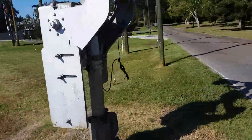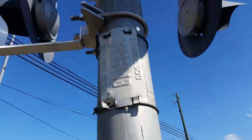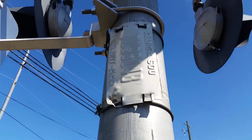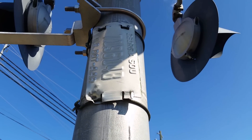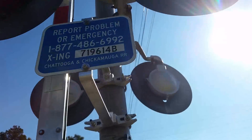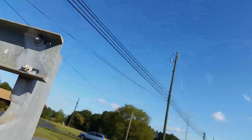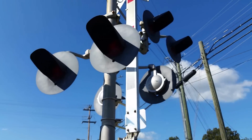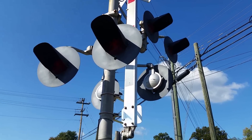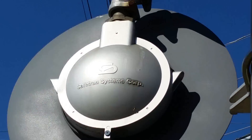Right here we have a Southern Railroad DOT tag. It appears that Georgia required railroads to put the state as well as the reporting mark, so it says 'Georgia, SOU.' Then we have the emergency information again, as this is on the Southern Railroad line. The lights are all Safetran 8-inch lights — all three pairs.